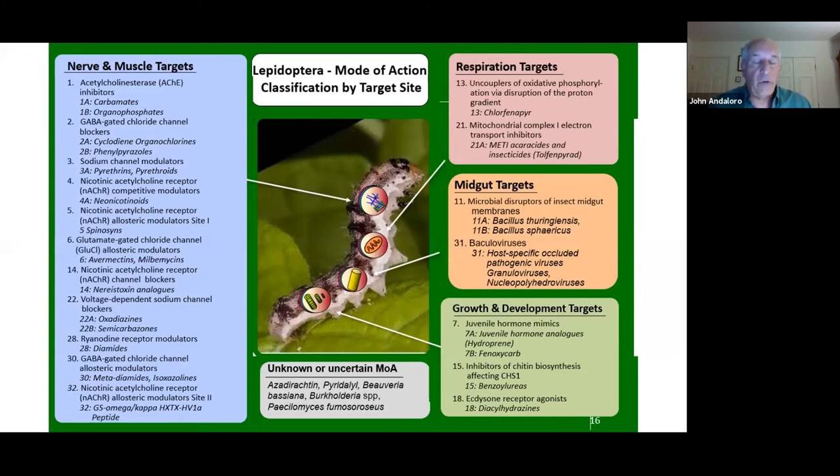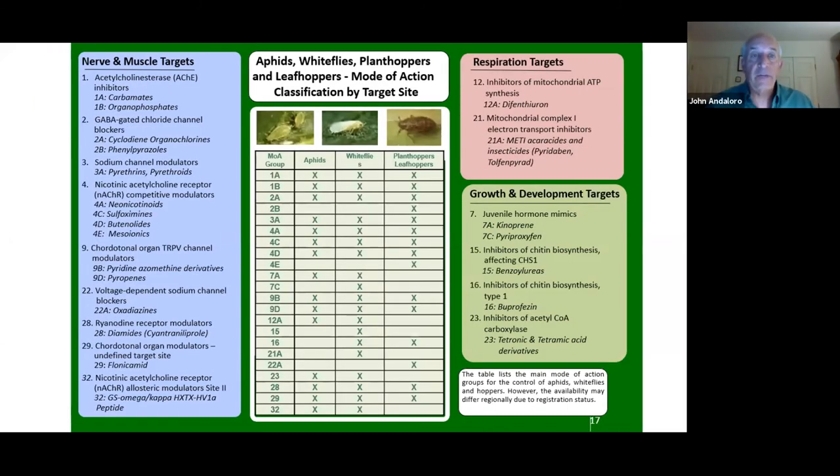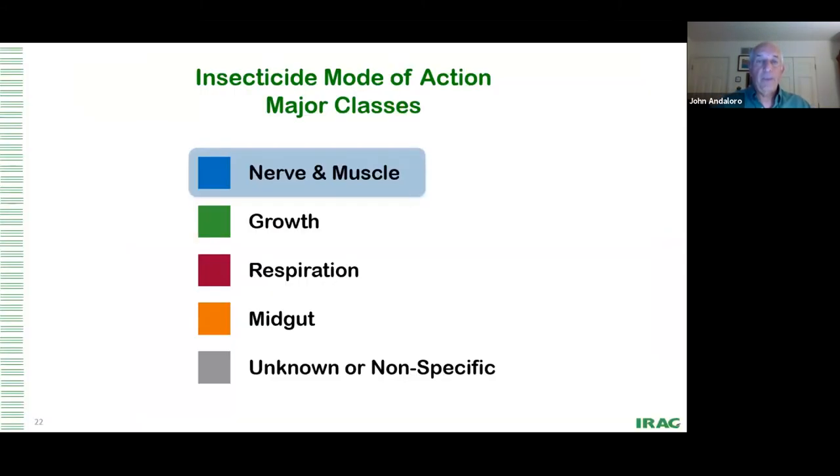These are all the different target sites that affect lepidopterans, and these affect sucking insects — many modes of action affect both. We break the activity up into categories: nerve and muscle, growth, respiration, and mid-gut — plus some unknown. Importantly, chemistries in the nerve and muscle and growth categories represent 95% of currently commercially available products, with probably 75–80% in the nerve and muscle area alone.